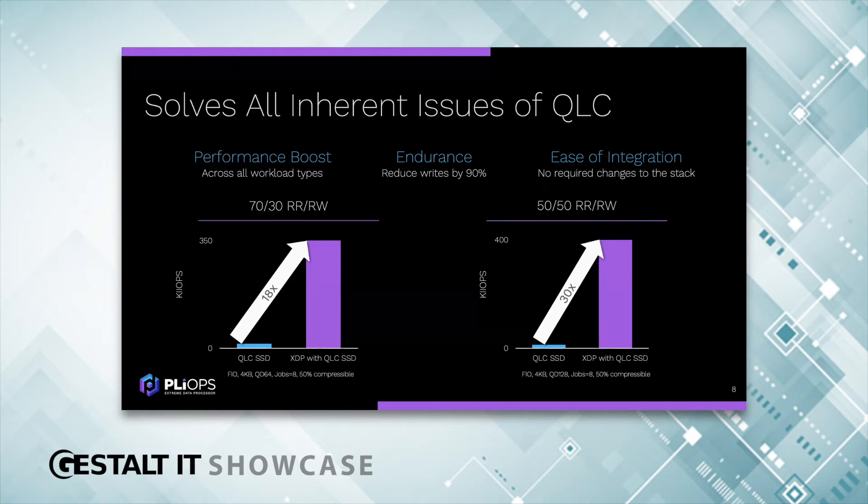XDP is easy to integrate using the standard block interface — there are no changes to any software. So using XDP, customers can confidently deploy QLC, gaining a high-performance, high-density, lower-cost footprint. With that, I'd like to open it up for some questions. I have Prasad Venkatachar, one of our esteemed subject matter experts, who's going to help me with the Q&A session.